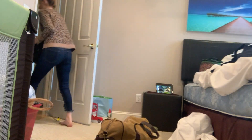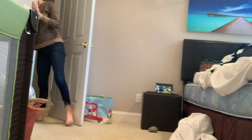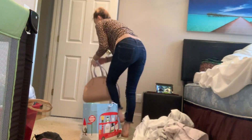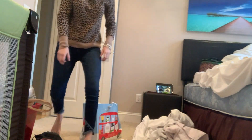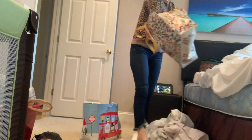Then I just started grabbing some bags that needed to be loaded up into the car and put them out in the hallway for my husband to grab. And then I just packed up any random items I found that didn't have a place and threw them in the shopping bag.